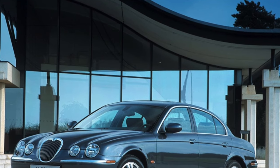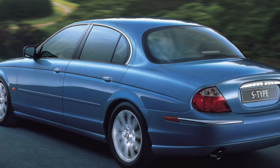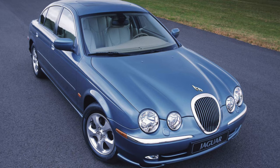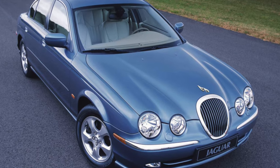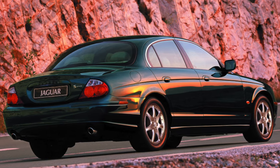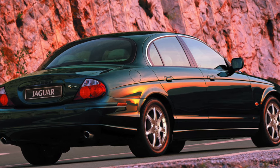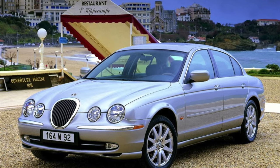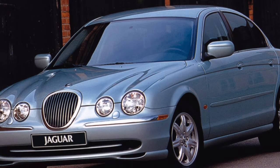First there was a 3.0L V6 producing 238 hp, and a 4.0L V8 with 276 hp. In 2001, a 2.5L V6 with 200 hp appeared, and the V8 was enlarged to 4.2 liters, producing 298 hp. With a compressor fitted to the sport version, the S-Type R, it developed 395 hp. A 5-speed manual gearbox or 6-speed automatic is combined with the V6s. With the V8, only an automatic transmission was available.